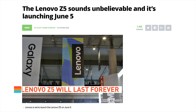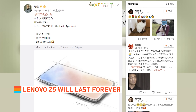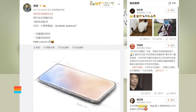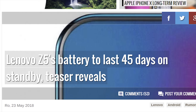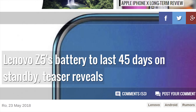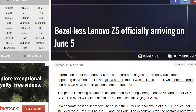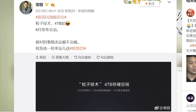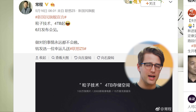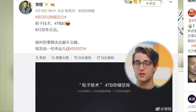Lenovo is teasing its Z5 phone, which is apparently going to have some potentially reality-defying specs. On Chinese social site Weibo, Vice President Chan Chang posted that the phone will have a 95% screen-to-body ratio. Some renders have shown an all-screen phone, which would require the camera to be under the screen somehow. The Z5 will apparently also have a 45-day standby time, which is ludicrous by today's standards, and come with four terabytes of internal storage. That last one has got to be a mistranslation, but we'll find out the real details on June 5th, when Lenovo officially unveils the phone.